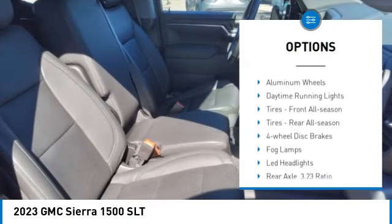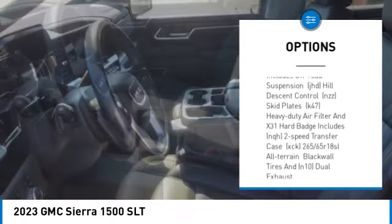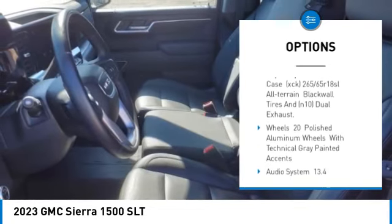Four-wheel drive, tow hitch, hill descent control, aluminum wheels, daytime running lights, tires — front all season.